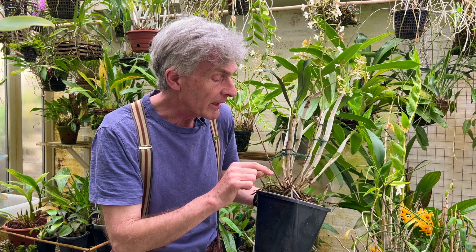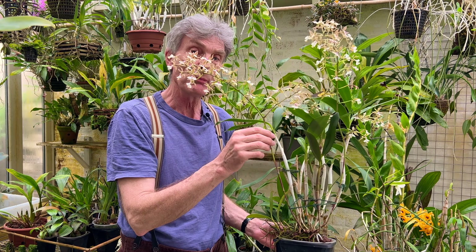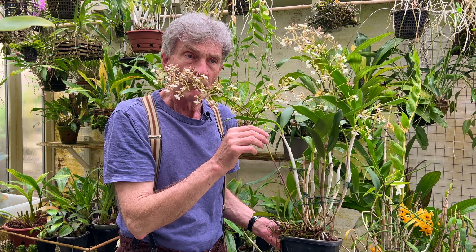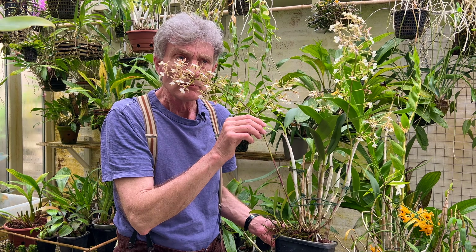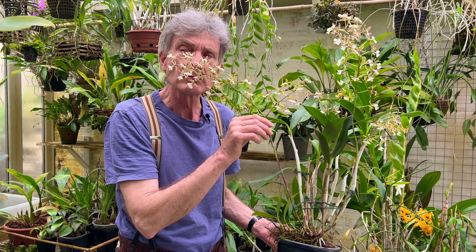Last year I had one flowering spike, and this year two, because the main sort of growing stem has divided, so I now have two leading growths coming out. Now these flowers — I originally bought it because they're supposed to be scented. It has a sort of pleasant smell, not really strong, but okay.